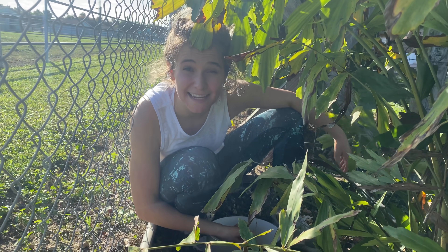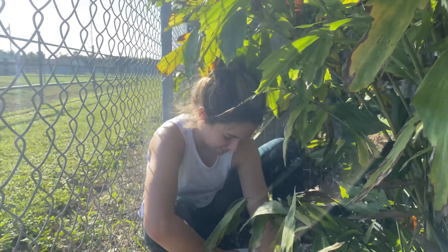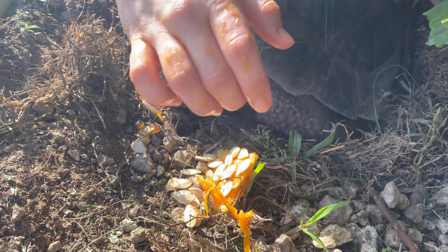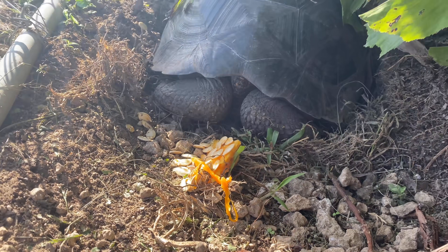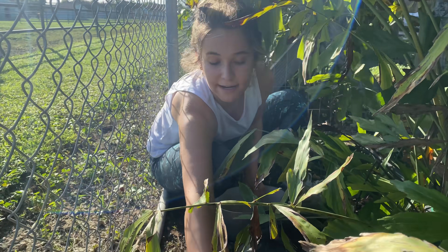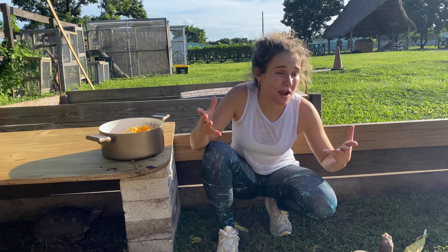We're going to let the big Galapagos munch and go find the other baby Galapagos tortoise to feed him some pumpkin seeds. I had to completely climb into a bush, but we found the baby Galapagos — you can just tell that he is a lot smaller than the big one. I'm going to hand him some seeds and pumpkin. He might be a little scared since we're hovering over him, so I'm going to give him a little more seeds and then leave him here in the bush to munch comfortably.